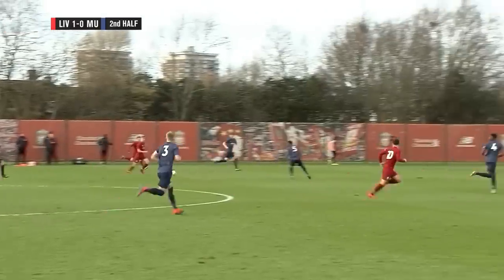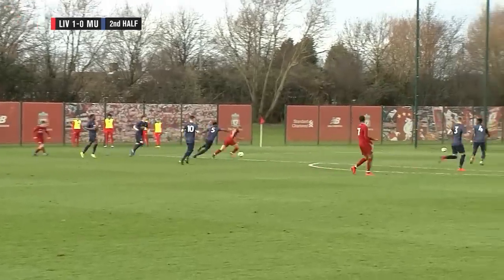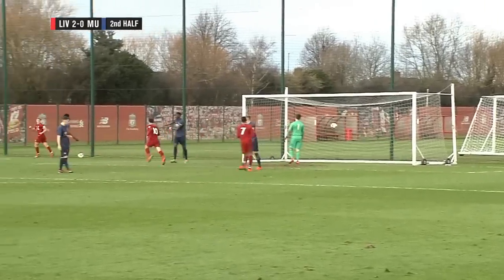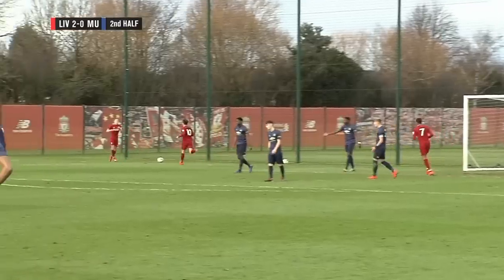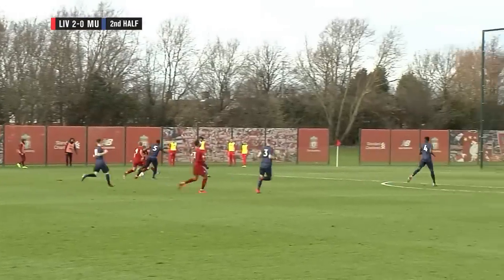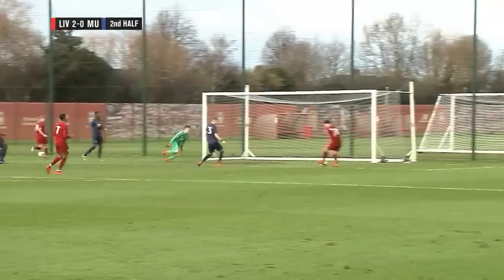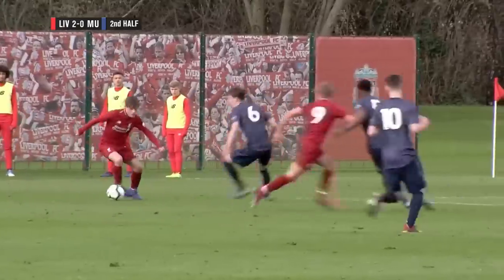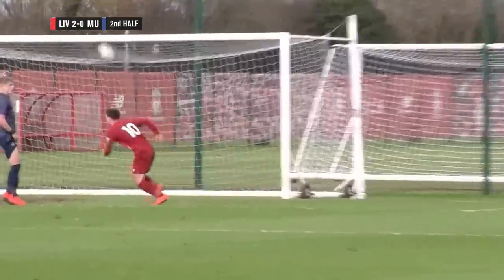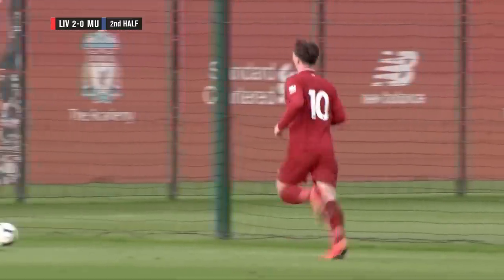Now this is where Manchester United have to be really careful. Liverpool pouring forward in numbers with space to operate as well. Glatzel lays it off, tries to receive it back into the penalty area. Glatzel plays it across the goal for the simple tap-in for his strike partner Bobby Duncan. Liverpool's lead doubled, and United now have a mountain to climb on Merseyside. That's classic counter-attacking football — ball given away on the halfway line — and it can't miss from there. A vital goal to give them a little bit more breathing space.